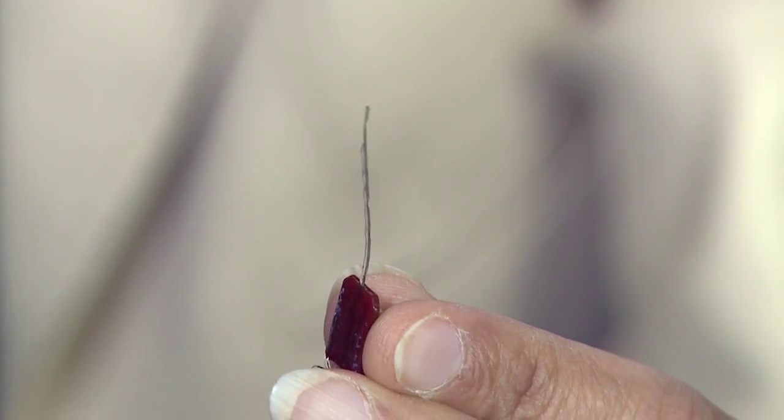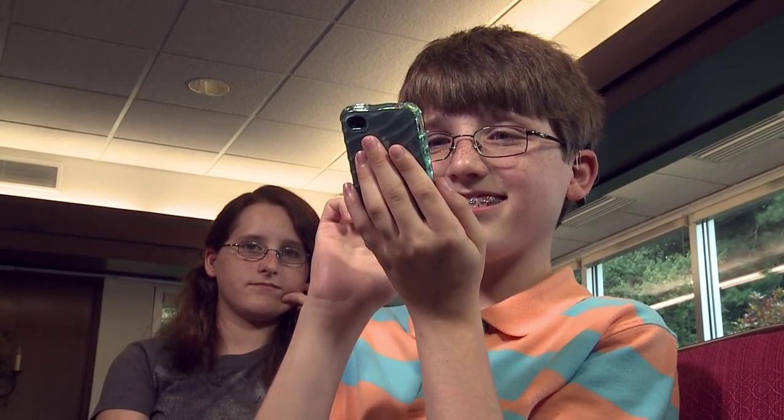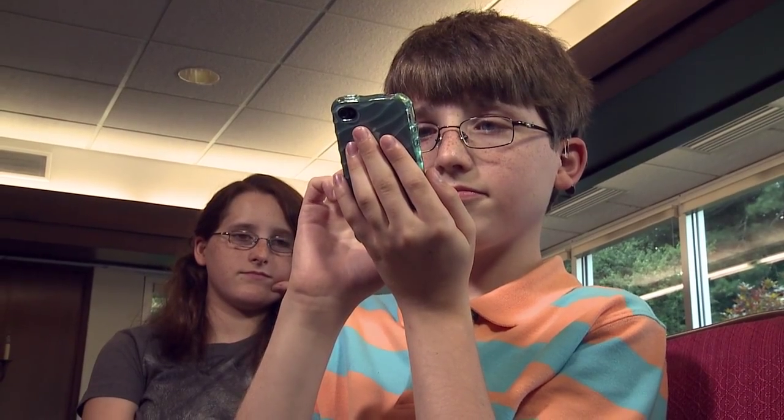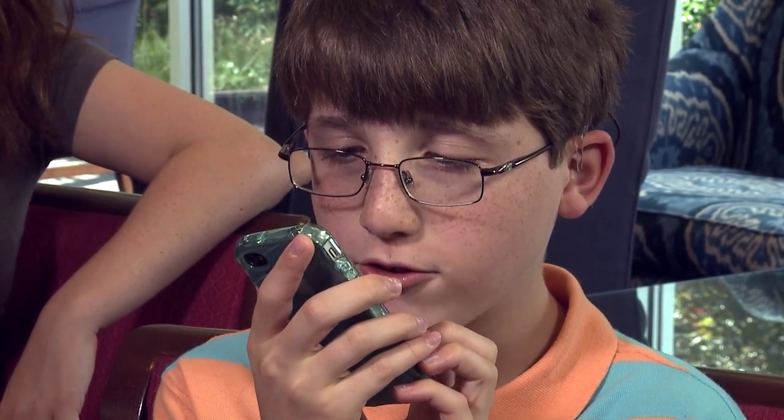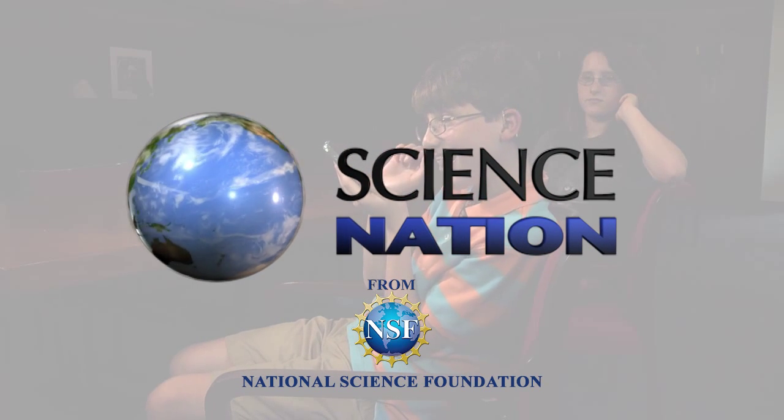Better, smaller implants for more realistic sound quality. For those who depend on this kind of technology for hearing, it's music to their ears. For Science Nation, I'm Miles O'Brien.